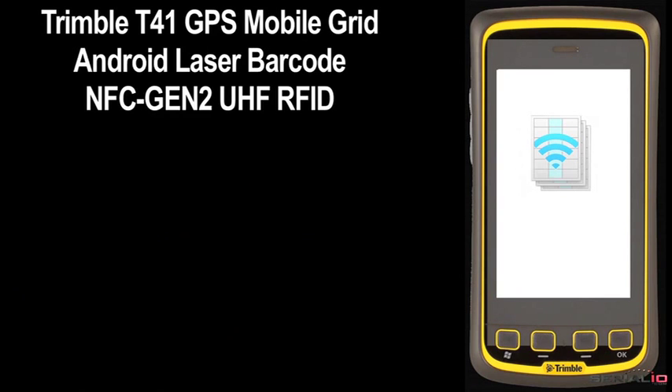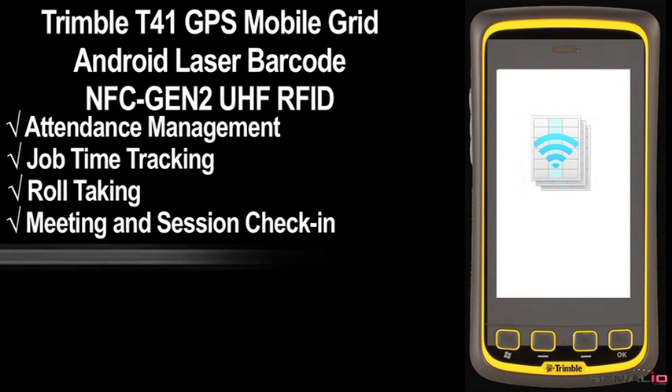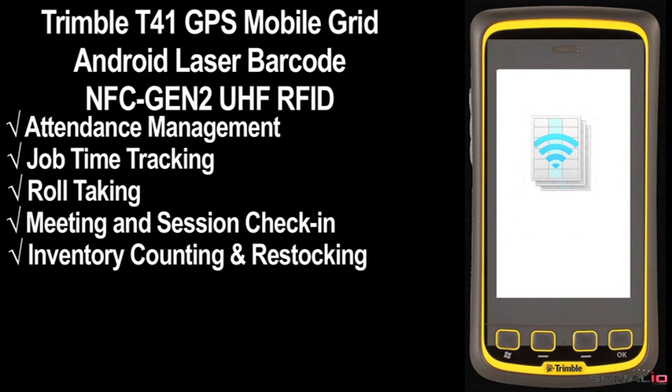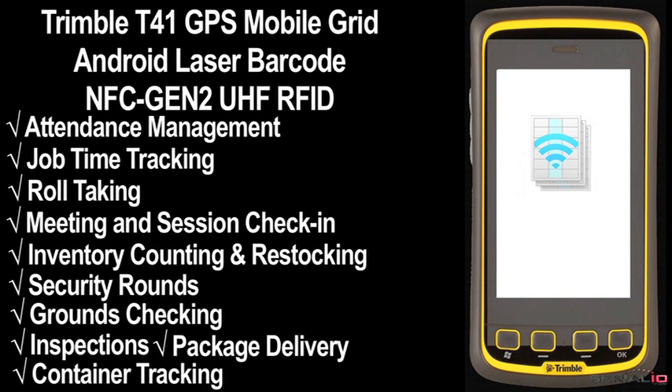Mobile Grid can be used for attendance management, job time tracking, role taking, meeting and session check-ins, inventory counting and restocking, security rounds, grounds checking, inspections, package delivery, container tracking, logistics, and much more.